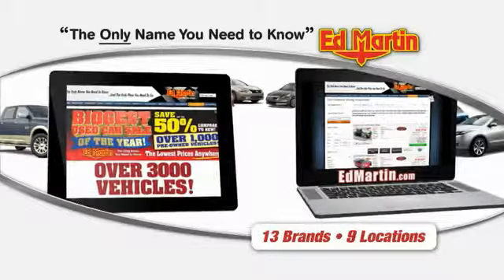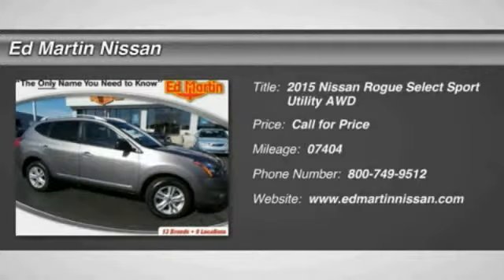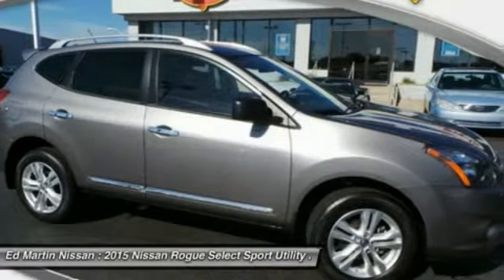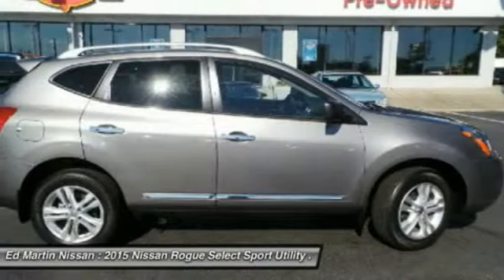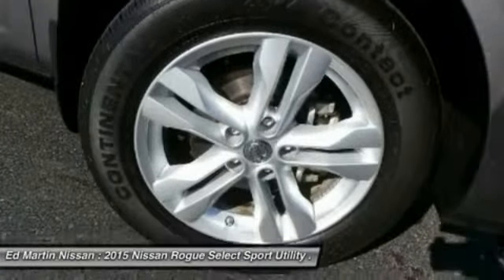Thank you for clicking our video. You can also shop over 3,000 more cars and trucks online. The 2015 Rogue — the stylish Rogue gets 27 miles per gallon and still boasts nearly 58 cubic feet of cargo space. With a 5-star side impact safety rating and intuitive all-wheel drive for confident handling, the Rogue is more than you expect and everything you deserve.